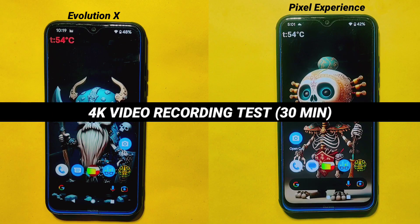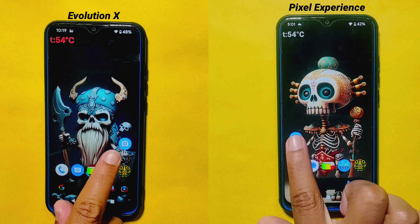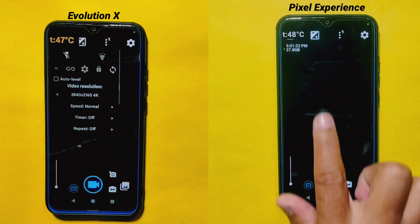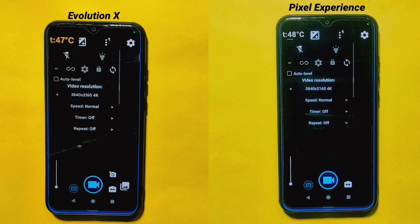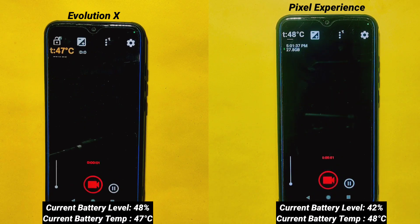4K Video Recording Test: After conducting different varieties of tests, I'll now perform a 4K video recording test using the Open Camera app. I'll record at 4K resolution at 30 fps, and this recording will continue for exactly 30 minutes to evaluate the video recording capabilities of each ROM. By performing this real-life test, we'll find out how much battery drains while recording 4K video on each ROM, as well as how each ROM handles thermal management during 4K video recording.